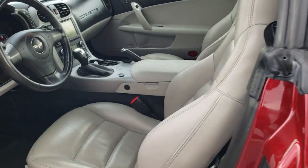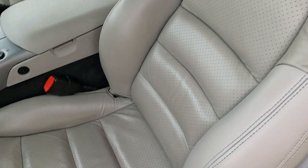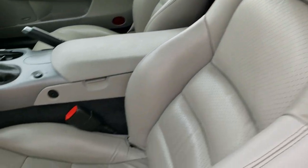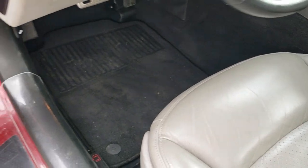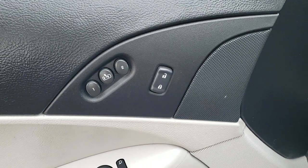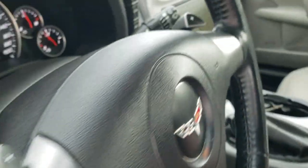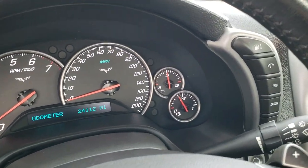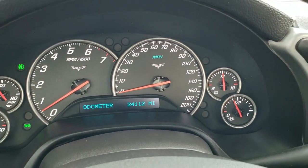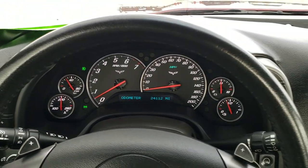Inside, the LT3 package gives you the gray leather interior. There are no rips, there are no tears on the seat — really nice condition. It does have the power driver seat, factory floor mats, the Bose sound system, power windows, power locks, power mirrors, and memory driver seat. This car only has 24,112 miles. The instrument cluster is very nice and clean, and the steering wheel is in excellent condition.